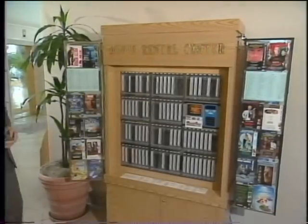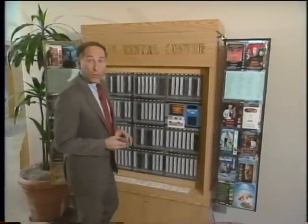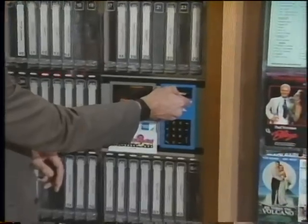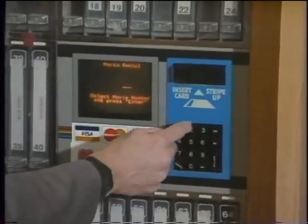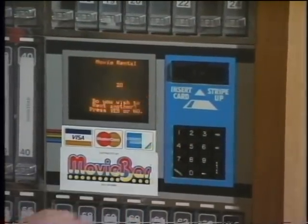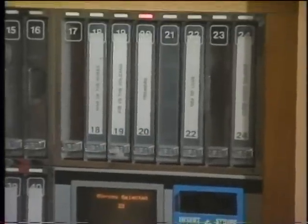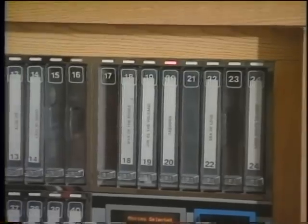This is a vending machine that rents videotapes. If I want to rent a movie, all I do is insert my credit card in here, enter some information about the particular movie that I want to rent, and if everything goes well, in just a second or so, my movie pops out of the machine.